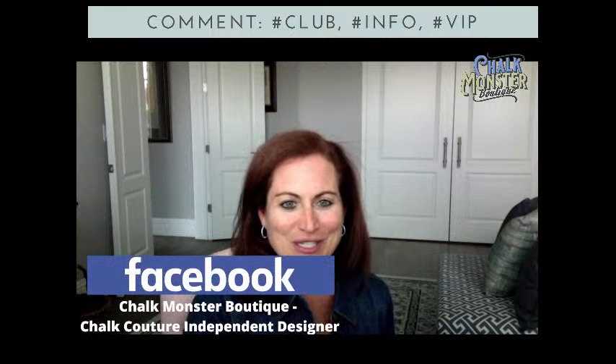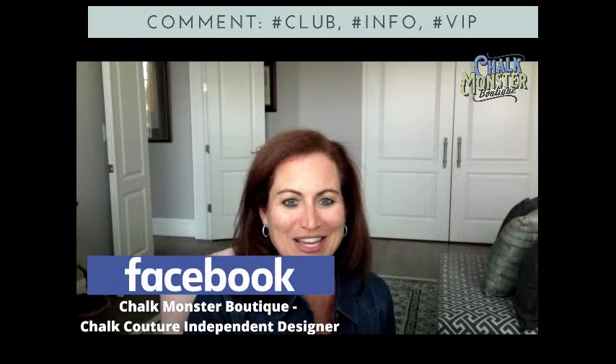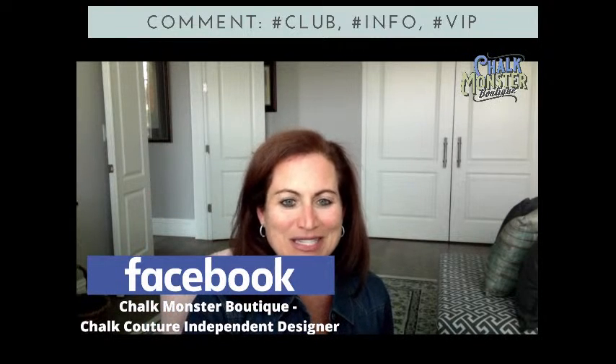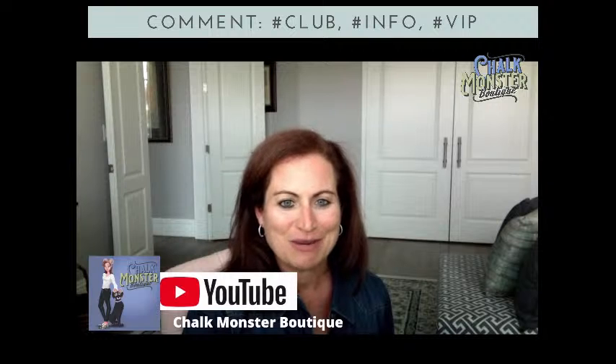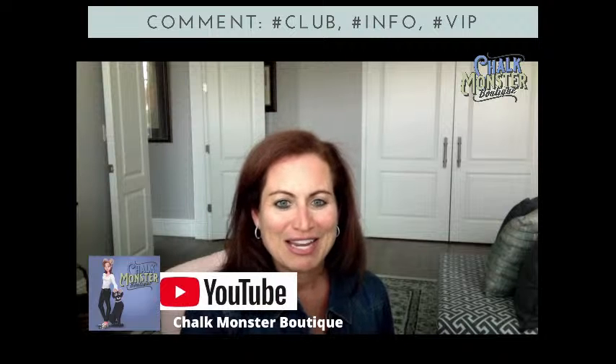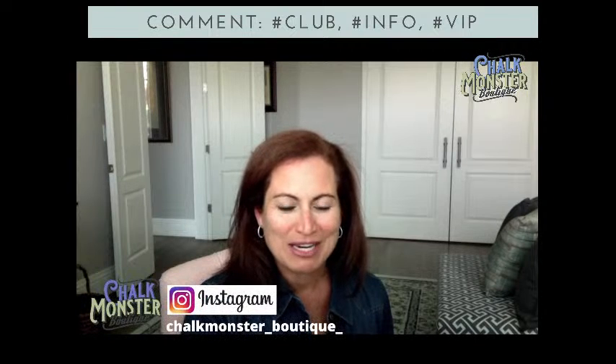If you're watching me on Facebook, I would love it if you would share or sprinkle this video with your friends and family. Also follow me on Facebook, like this page, and turn on notifications so you never miss a moment when I go live. If you are watching me on YouTube, my channel is Chalk Monster Boutique — please like and subscribe and turn on notifications. And on Instagram, Chalk Monster Boutique — follow me there as well.